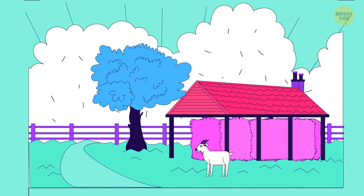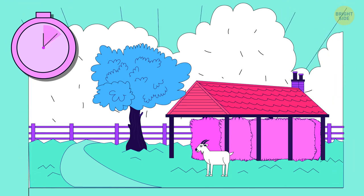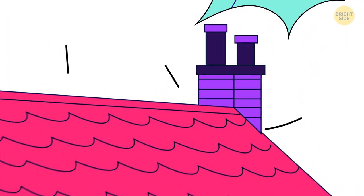What's wrong in this picture? Why would a barn have a chimney?